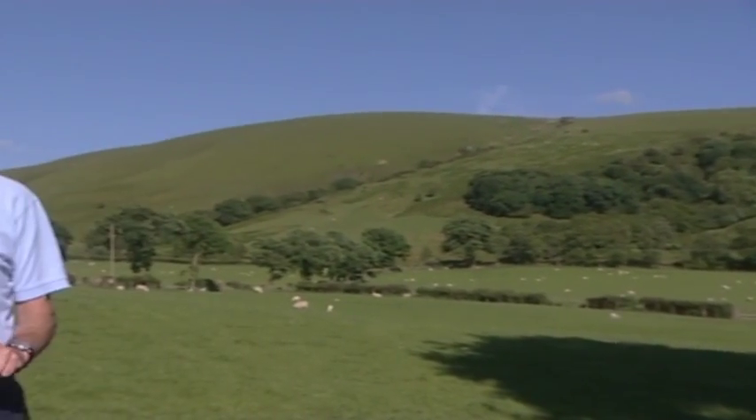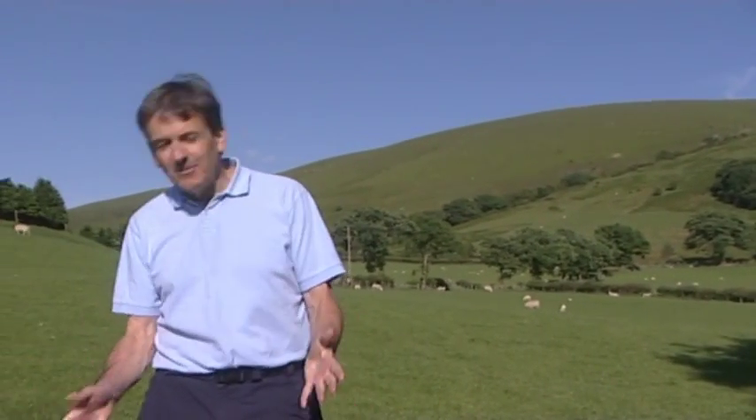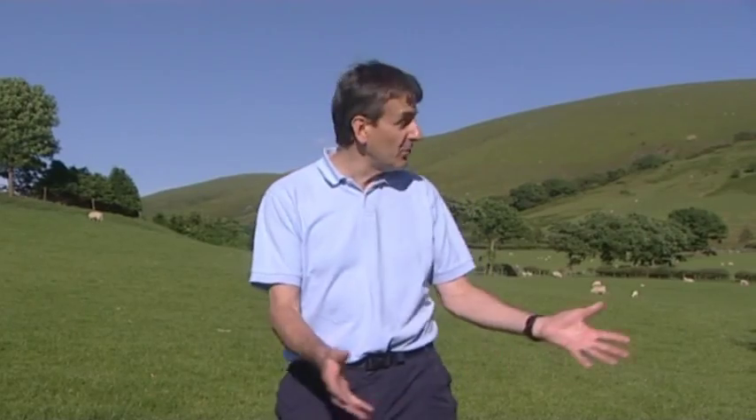Here, just below Mynydd Myddfai, we're standing on the remnants of the ancient Caledonian mountain range, formed from rocks 450 million years old. This was home to some of our oldest ancestors. In fact, the geology here is named after Welsh tribes — the Silures and the Ordovices. So there could be no more appropriate place to start our journey across the Geopark.